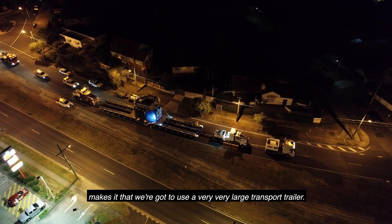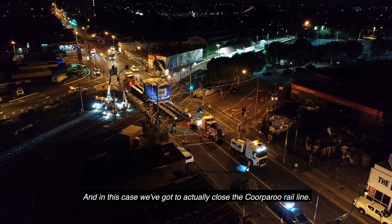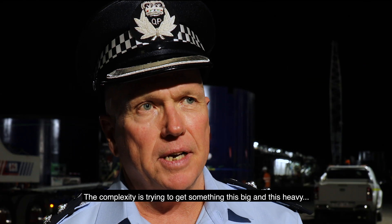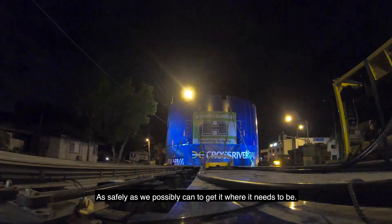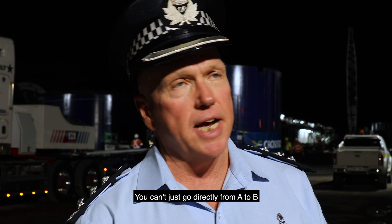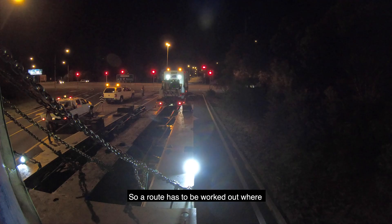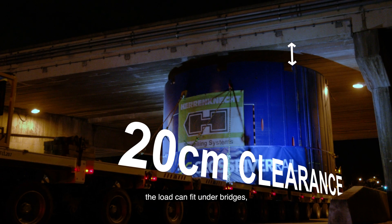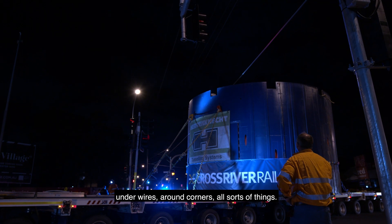The sheer weight, height, and diameter of the unit means we're going to use a very large transport trailer. In this case, we've actually got to close the Cooper route rail line. It's much wider than a lot of the streets it needs to maneuver through. The complexity is trying to get something this big and this heavy as safely as possible. You can't just go directly from A to B — the route has to be worked out where the road can take the capacity of the vehicle's weight, the load can fit under bridges, under wires, and around corners.